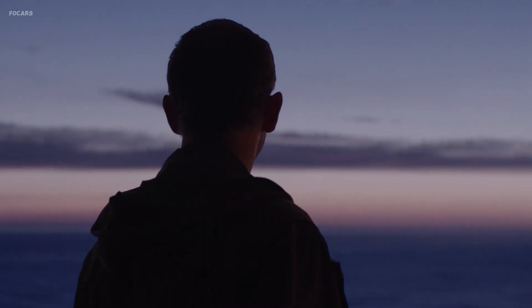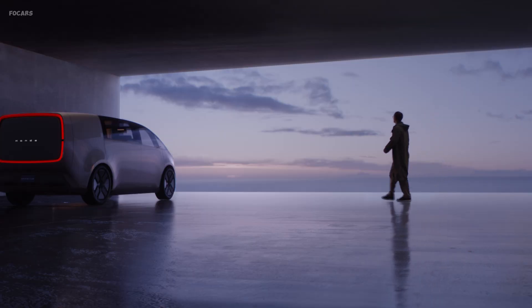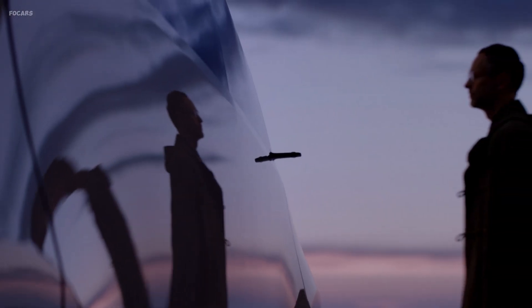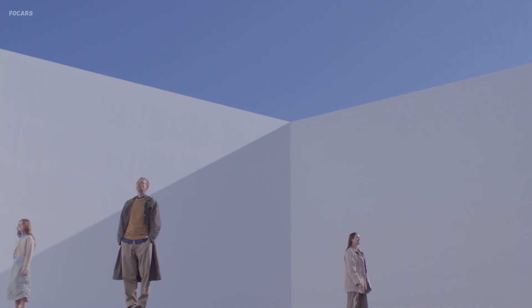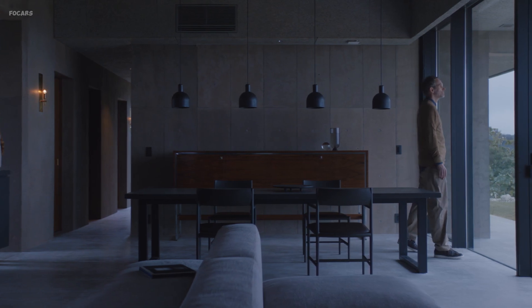Delve into the Honda Zero Series' revolutionary design philosophy — the art of resonance — harmonizing environment, society, and users. Sustainable materials and emotionally resonant design elements come together to create a masterpiece on wheels.